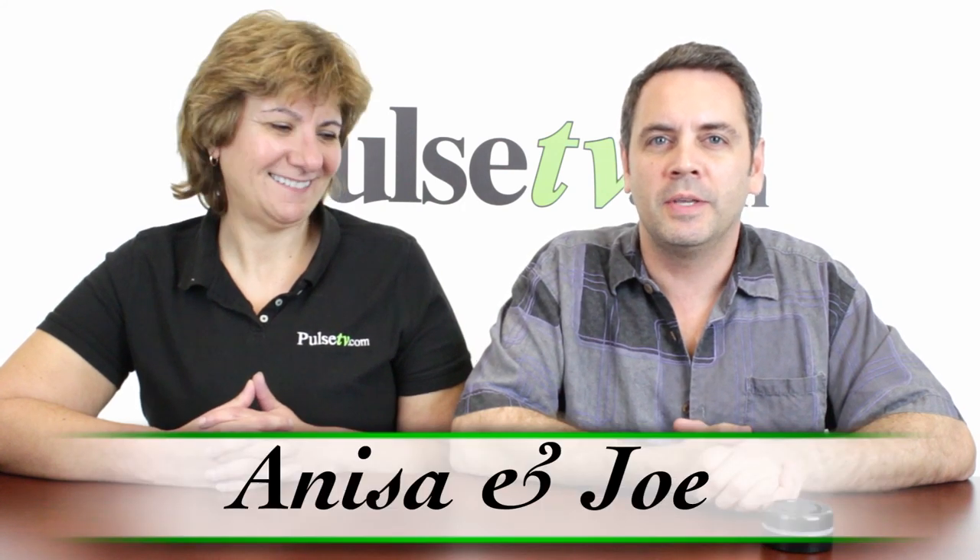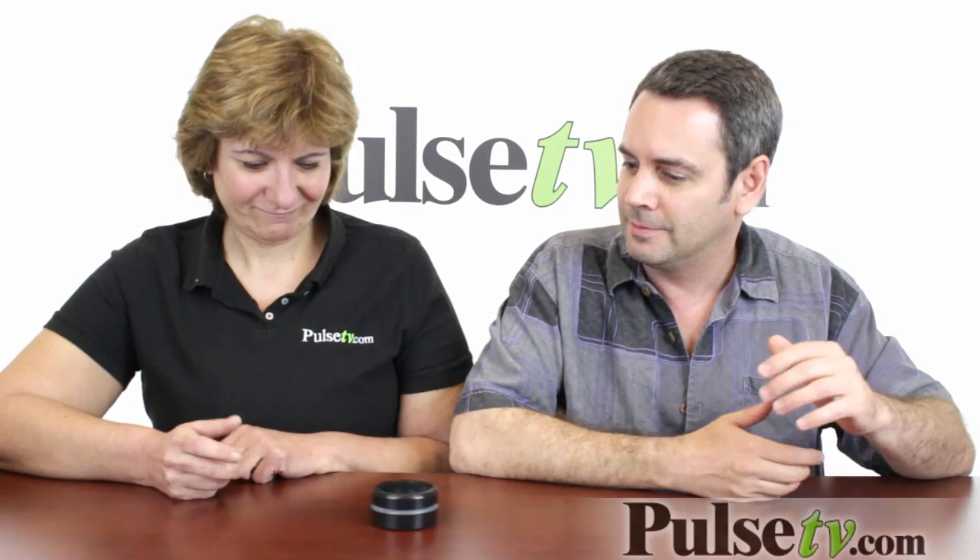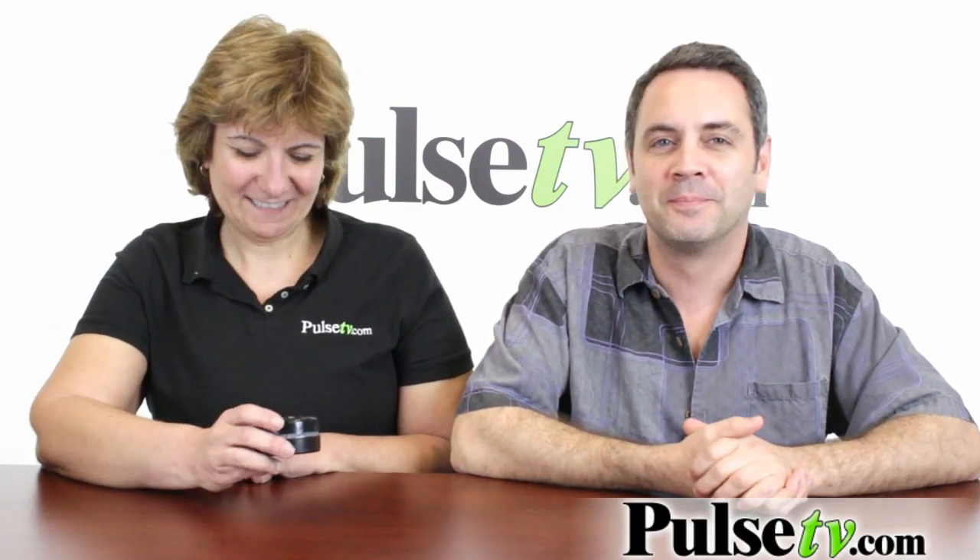Hi, this is Joan and Anissa with Pulse TV, and today we're bringing you a brand new deal. Anissa, can you guess what this is? A hockey puck from the Blackhawks game? No, guess again. An air freshener? Nope — it is our brand new pop-up lantern.